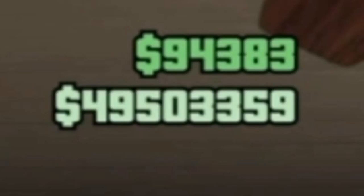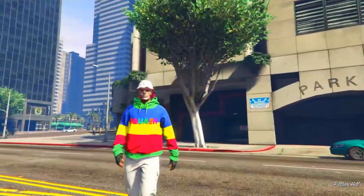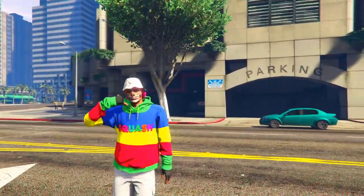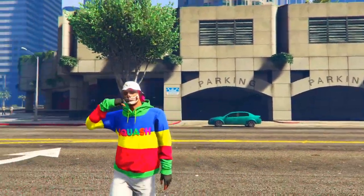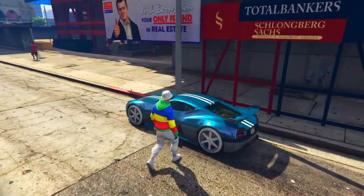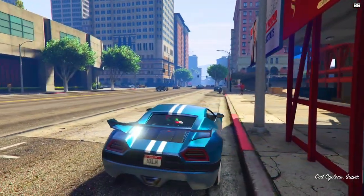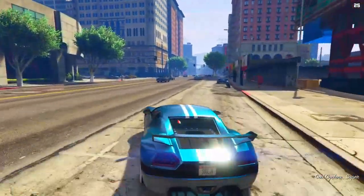Have you finally saved up enough money in GTA 5 to get yourself a brand new supercar, but you're not sure which one to buy? Well, you have come to the right video. Welcome everyone — I hope you're all having a great day. In this video I'm going to show you the top 10 hypercars and supercars in GTA 5 Online. So let's go!